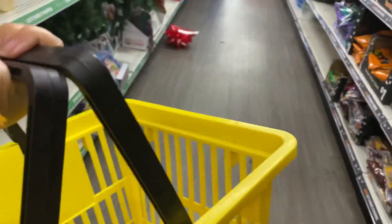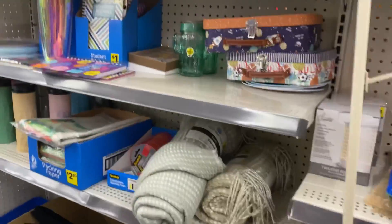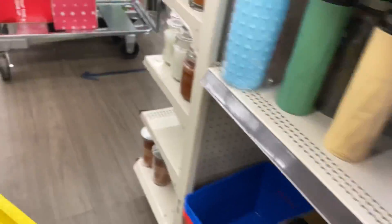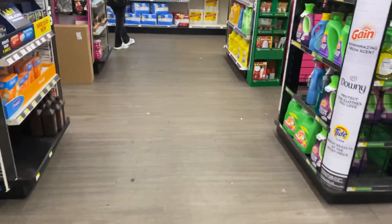Remember guys, the clearance section is an additional 50% off. There's still some throws and fill items here — all additional 50% off the already reduced price. So the first deal I'm going to start off with is our Gain deal.